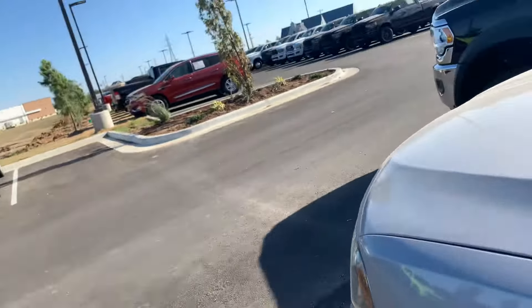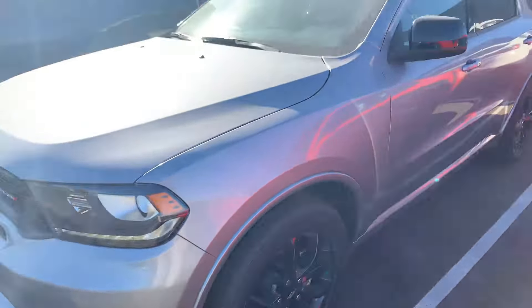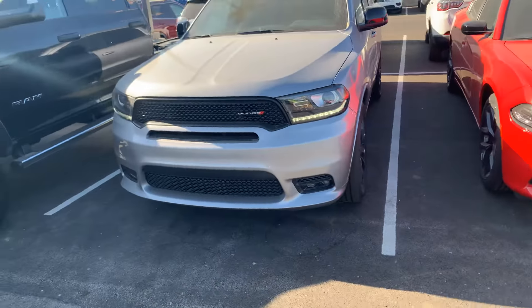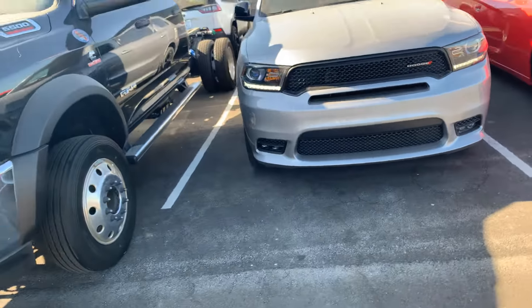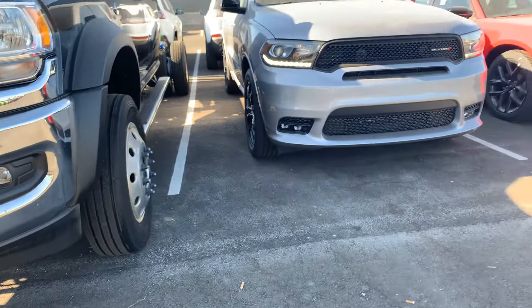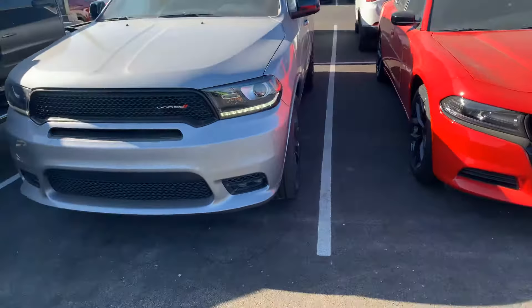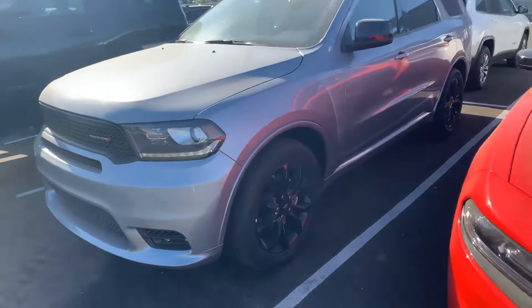These are GTs — this is a GT Durango. You can see the daytime running lamps in the front, and you have your fog lights down low. Some of the SXT trims will not have the fog lamps.